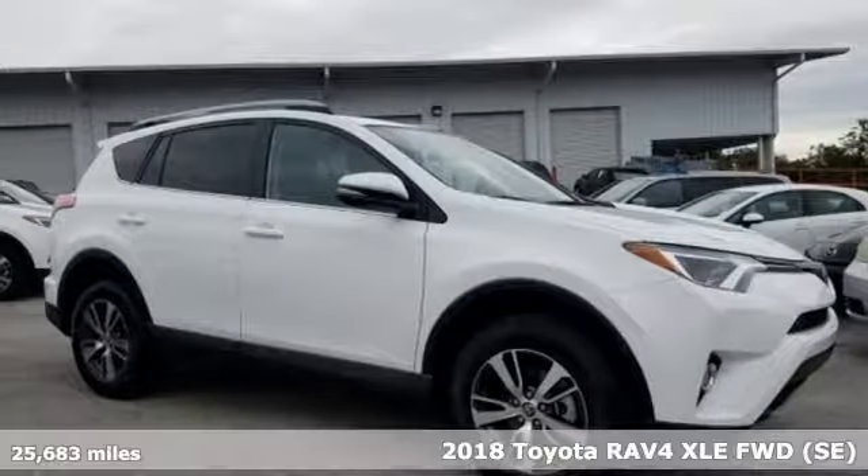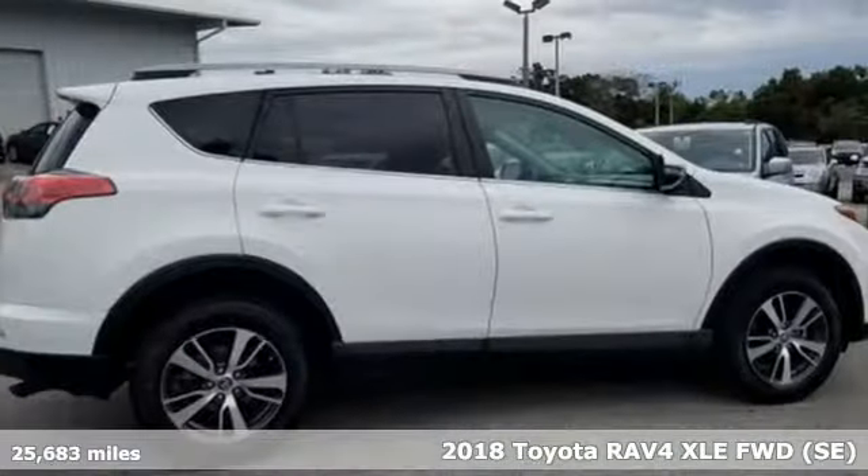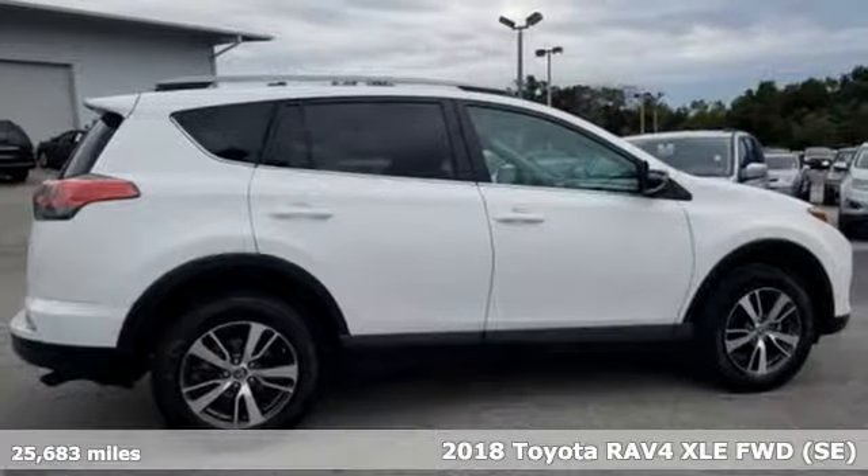Here's a 2018 Toyota RAV4. Feed your adventurous nature in this stylish and smart SUV.